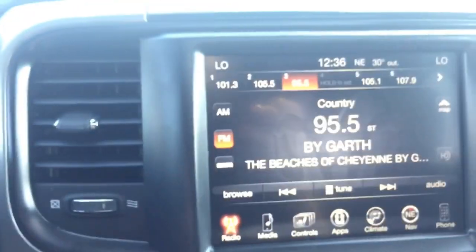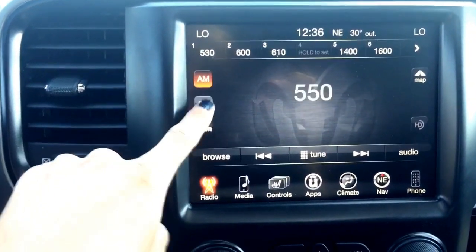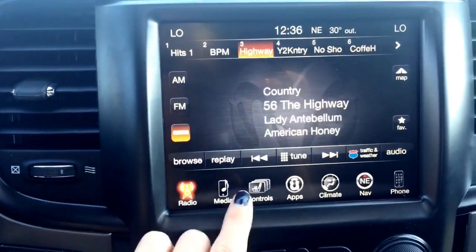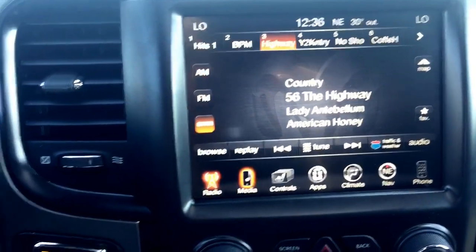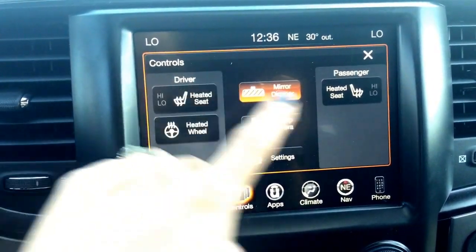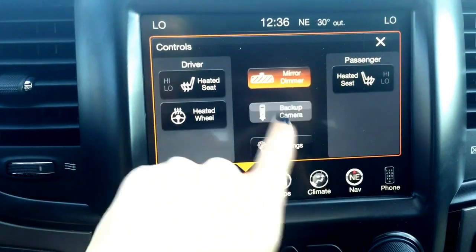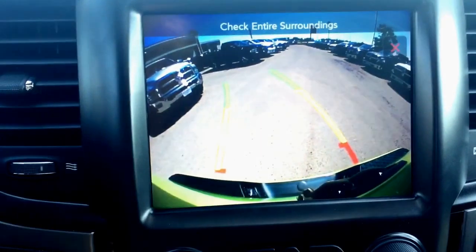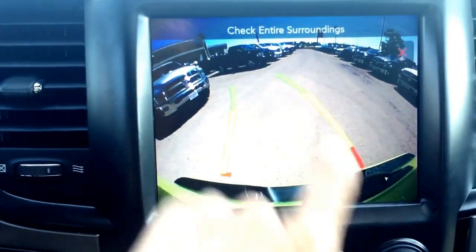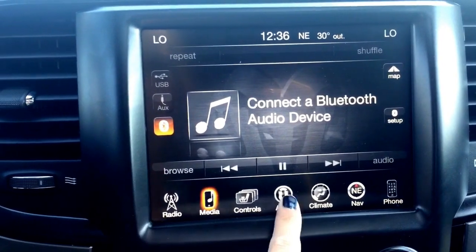Coming into the center, we have an 8.4-inch LCD touchscreen display with AM, FM, and Sirius satellite XM radio. You also have media controls where you can connect a device like your phone or iPod. You have controls for your driver and passenger heated seats, heated steering wheel, mirror dimmer, and there is also a backup camera with guiding lines — when you're in the red, you really need to stop.